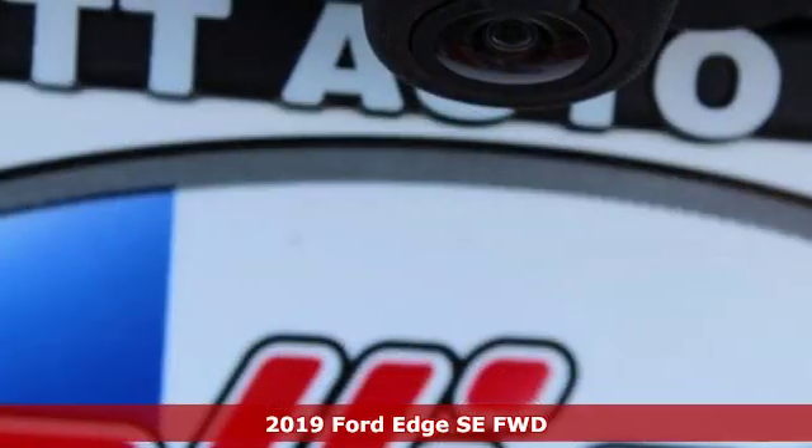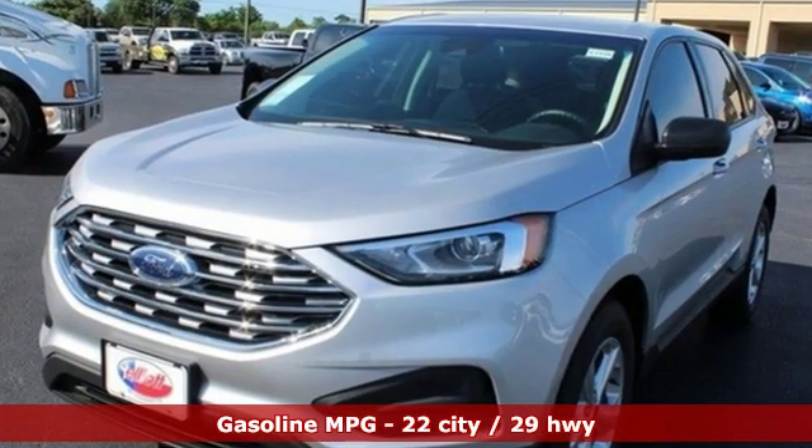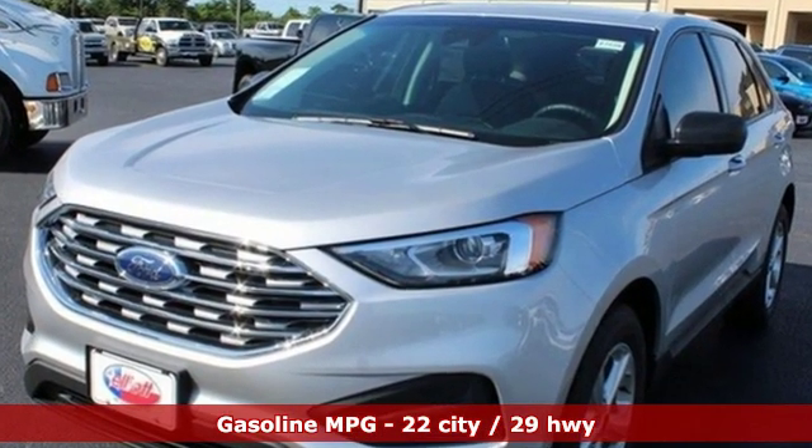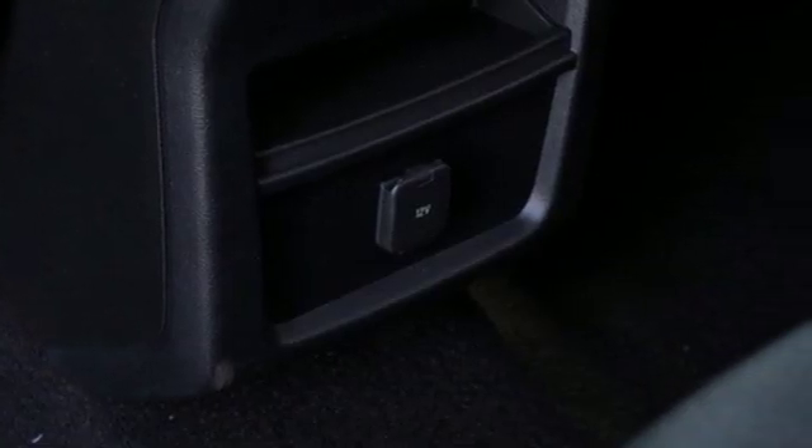It comes with the features you need and better yet: streaming audio, doors and push button start proximity key, manual tilting steering column, auto dimming rear view mirror, and wi-fi hotspot.